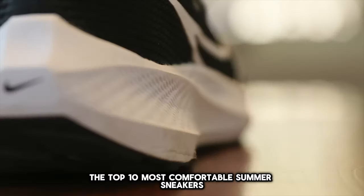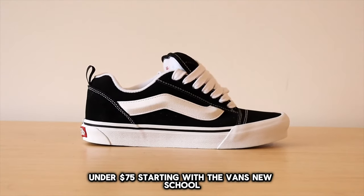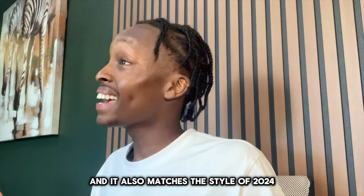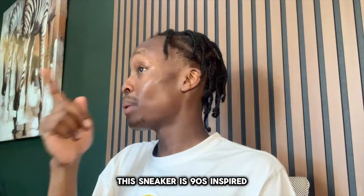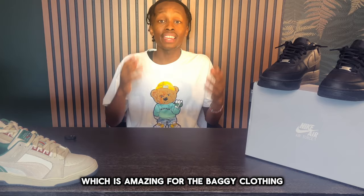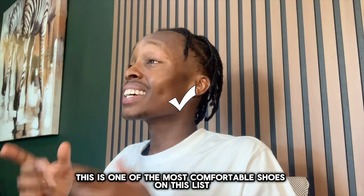Let's get into the top 10 most comfortable summer sneakers under $75, starting with the Vans New School. This is a very affordable sneaker that comes in at only $75, which is just under retail, and it also matches the style of 2024. This sneaker is 90s inspired, but it's very much summer material as it comes in thick laces and a rubber outsole, which is amazing for the baggy clothing that's really in right now. This is one of the most comfortable shoes on this list.